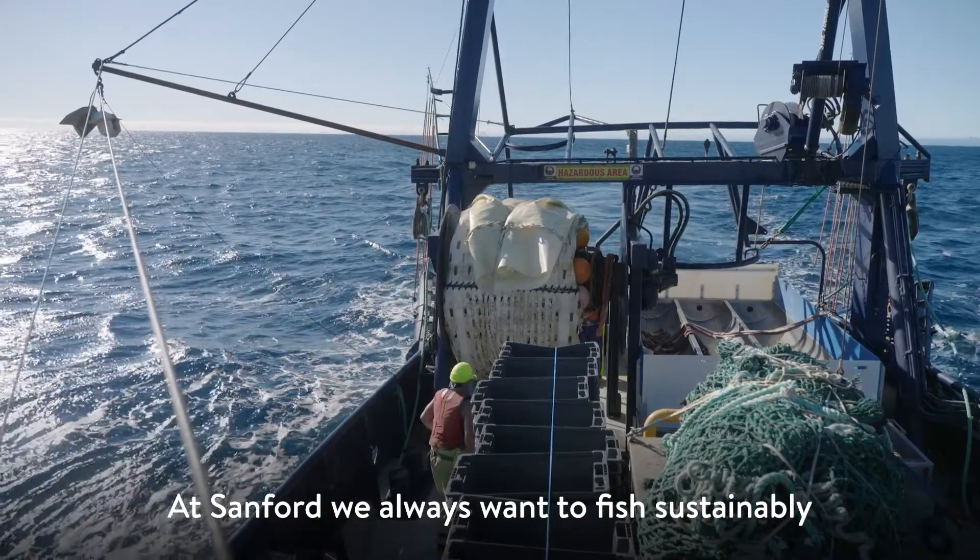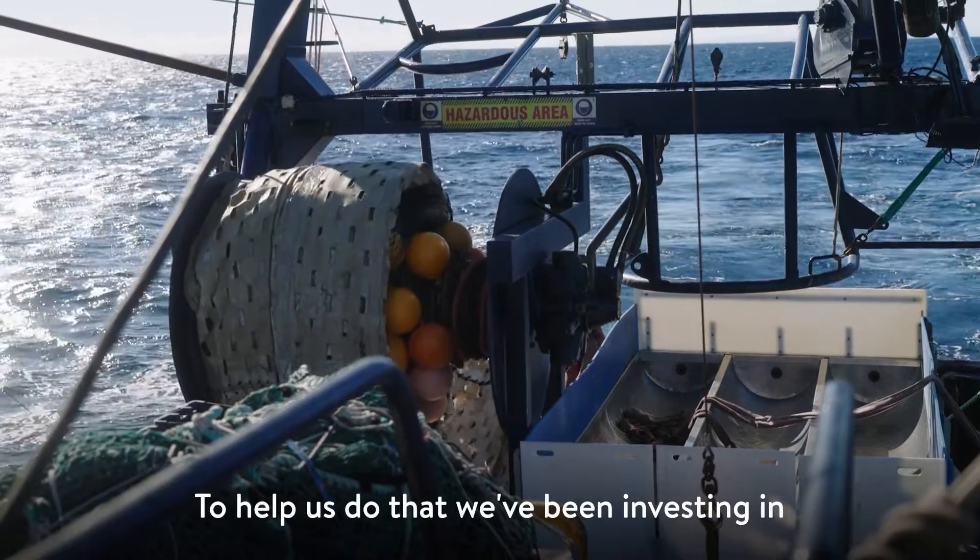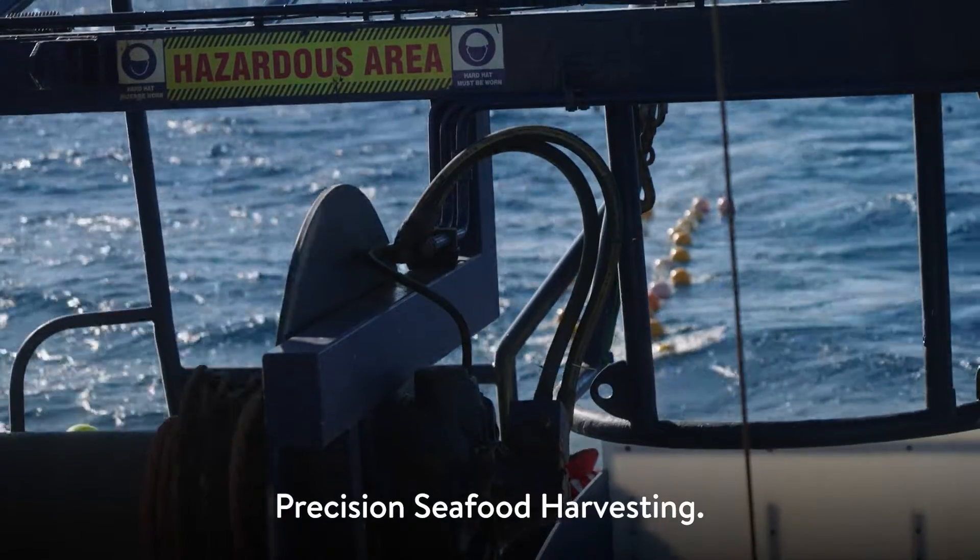At Sandford, we always want to fish sustainably. To help us do that, we've been investing in precision seafood harvesting.